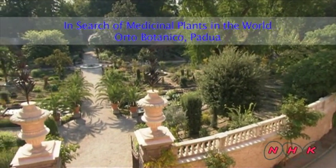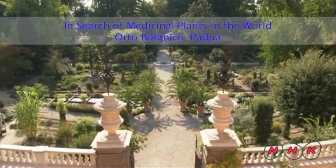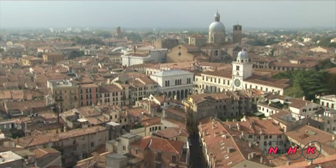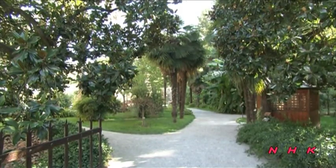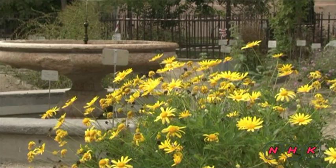In search of medicinal plants in the world: Orto Botanico, Padua. Padua is located in north-eastern Italy, near Venice. This botanical garden was founded by the renowned University of this city.